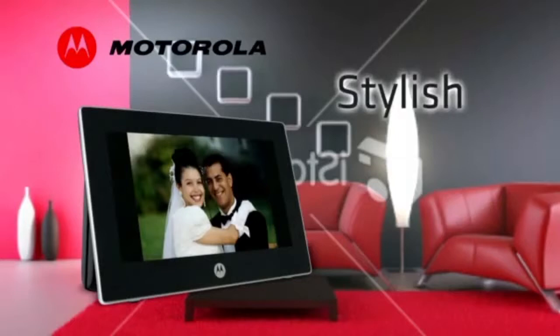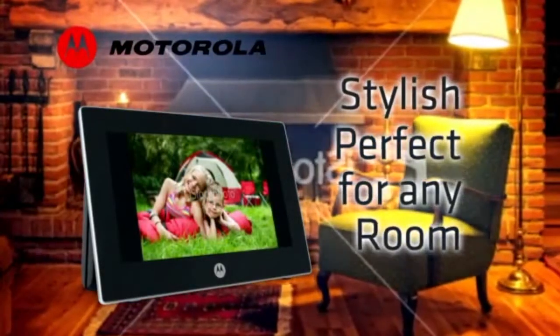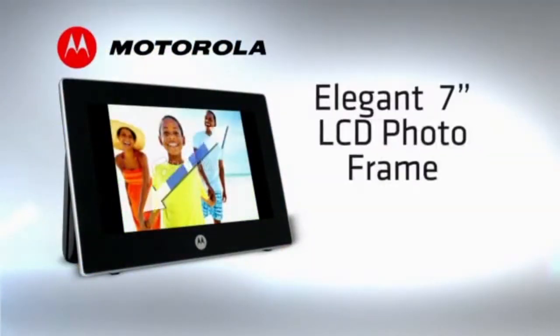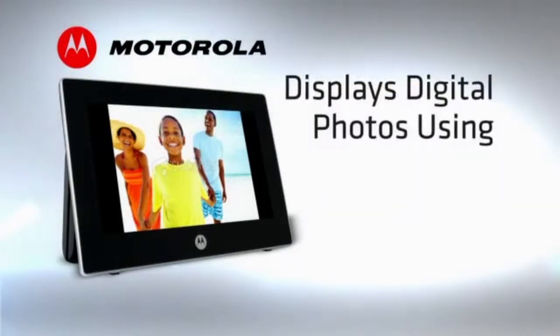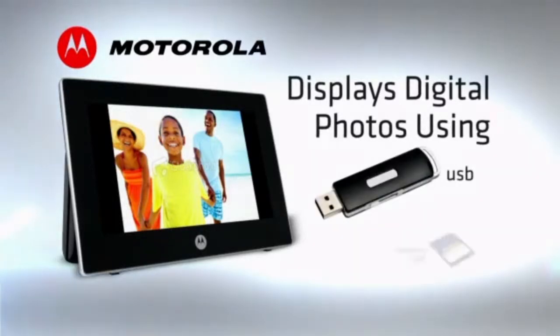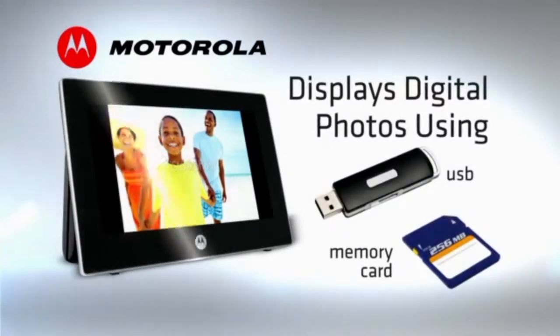A stylish package that looks great in any room. The Motorola VIP is an elegant 7-inch LCD photo frame which displays your family's digital photos from three sources: USB, memory card, or the frame's internal memory.